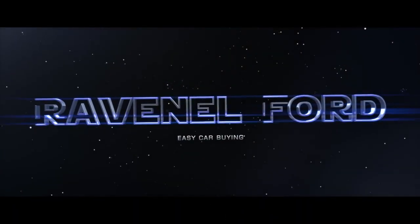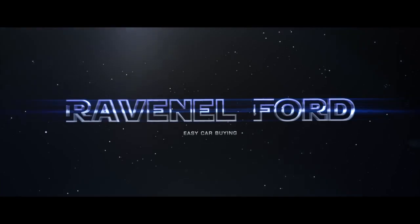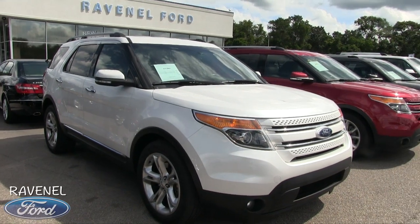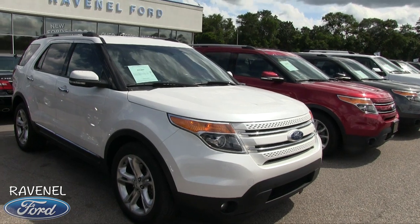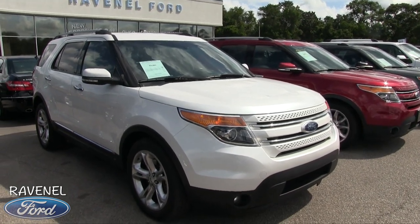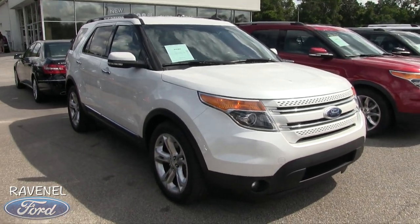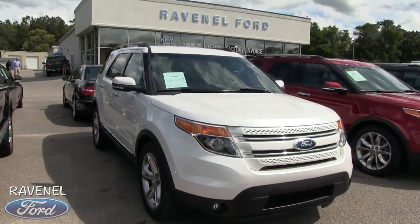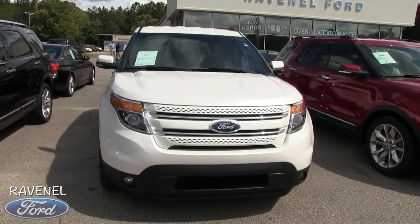What's up everybody, Ravenel Ford — car buying made easy. It's a beautiful May day in 2017, it's windy, but we're gonna be taking a look at the 2014 Explorer Limited at Ravenel Ford. Stay tuned over the next few minutes as we do a condition report and used car walk-around today.